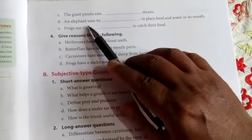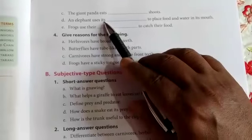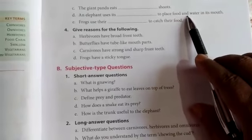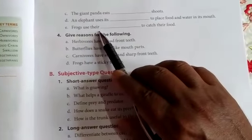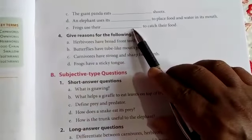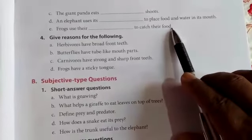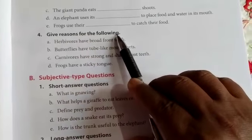An elephant uses its tongue to place food and water in its mouth. Frogs use their tongue to catch their food.